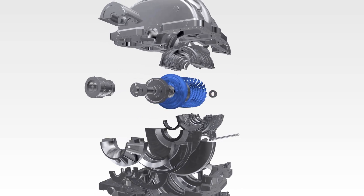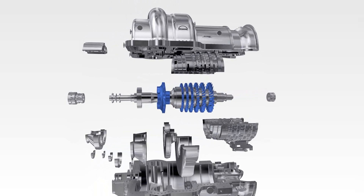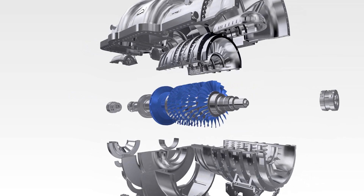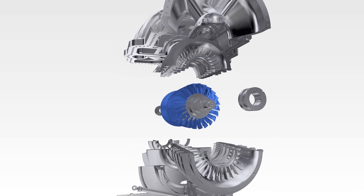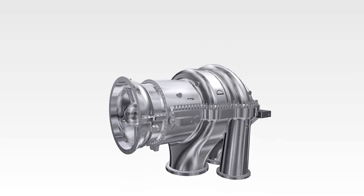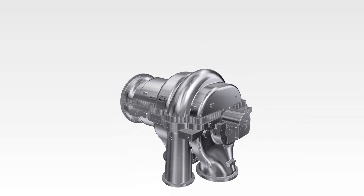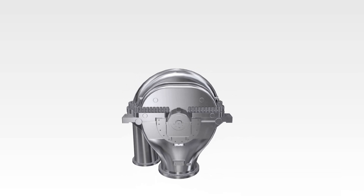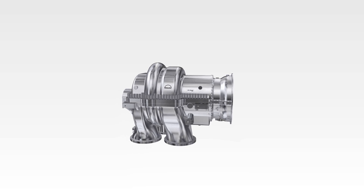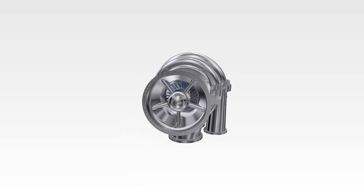Besides the blade geometry itself, all parts and design features are well referenced. The AR Max 1 is a standardized modular system with a simple layout and a reduced number of parts, which is fully API compliant.